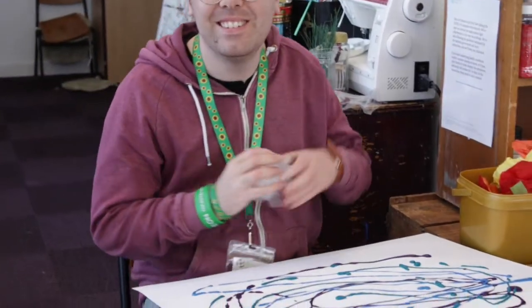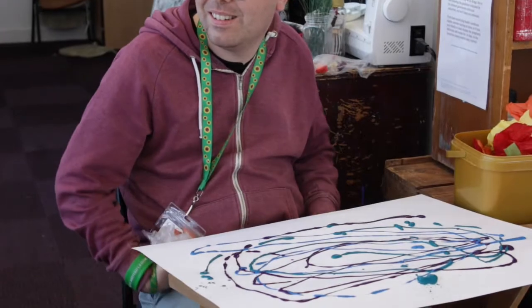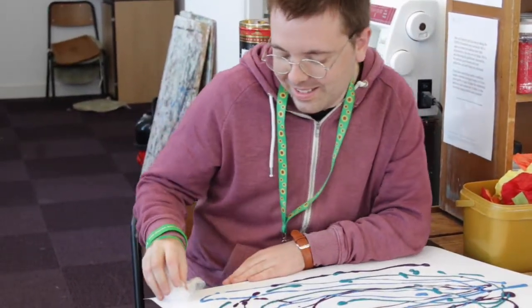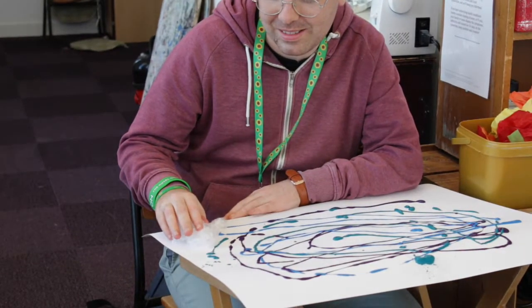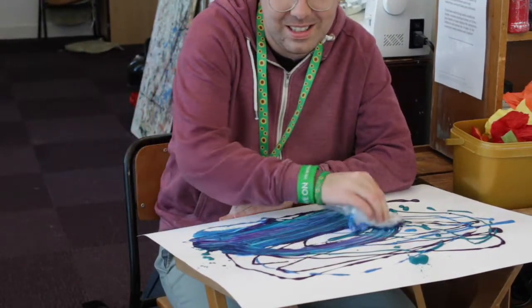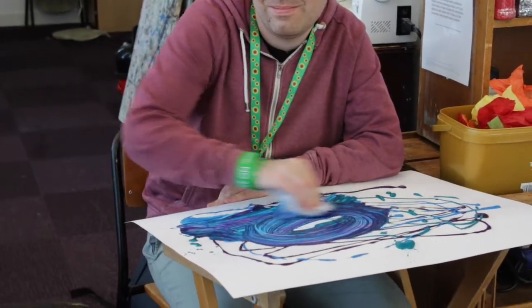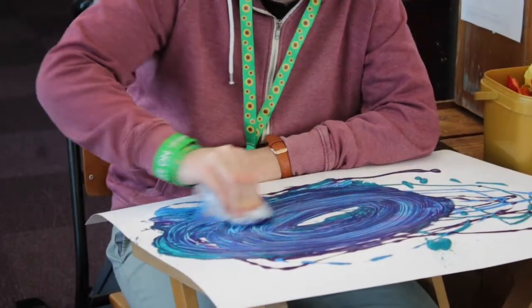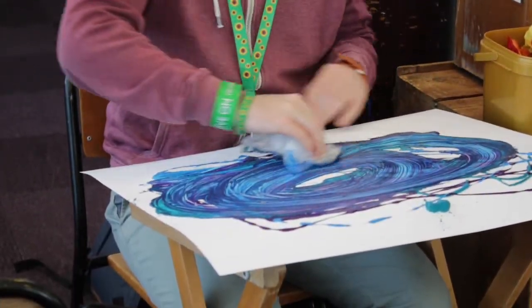Bradley. Hiya, Bradley. So Bradley's doing the cosmos as well, aren't you? Yeah. Are you going to get your tissue paper and start mixing it all together? Yeah, go on then, let's see ya. Right, give it a good rub. That's the way. Look at those colours blending. That is beautiful. Well done.